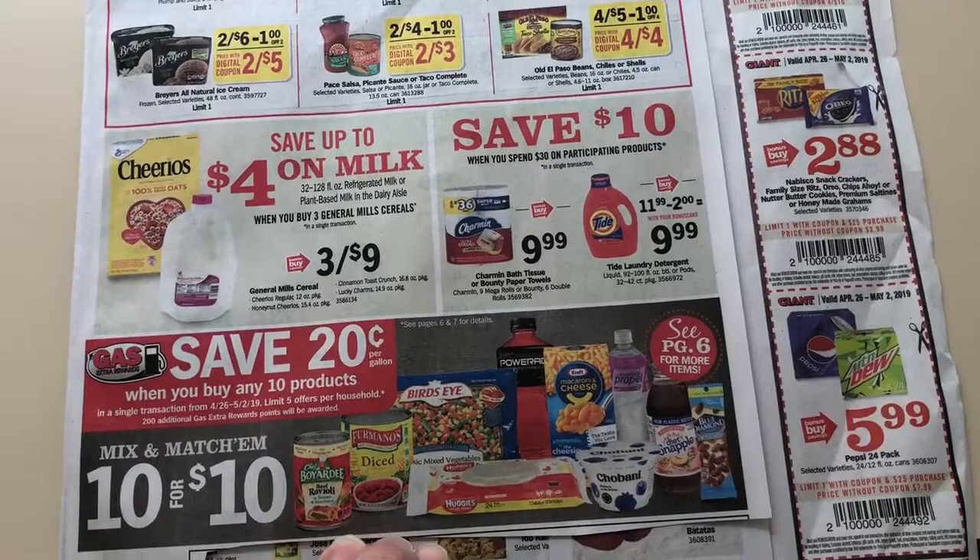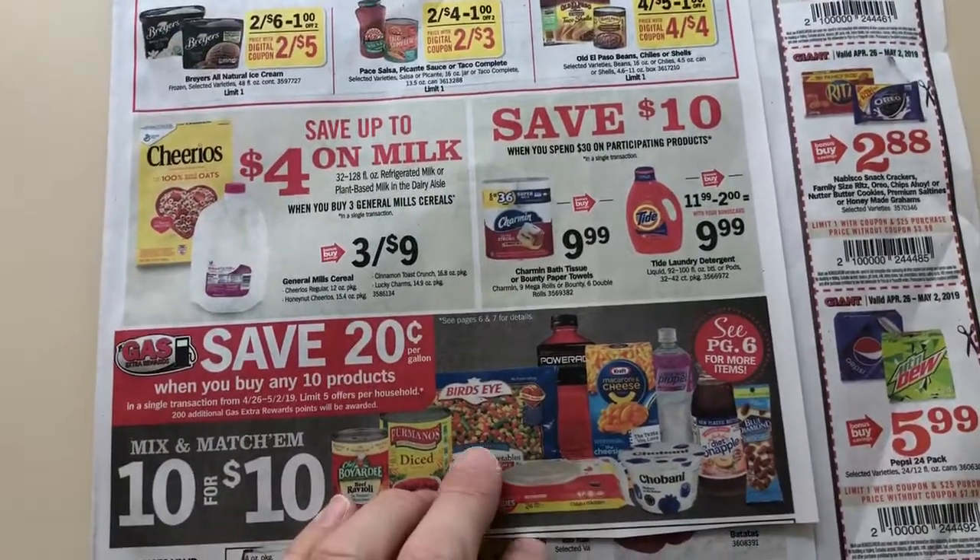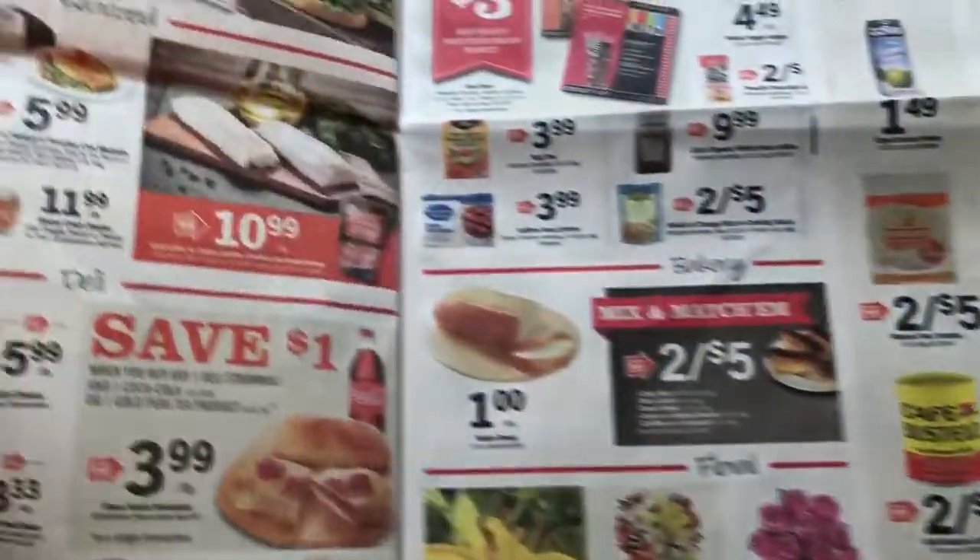That's part of a save $10 deal — $0.20 off per gallon when you buy any of these products. There's another page you can check out for the full details.